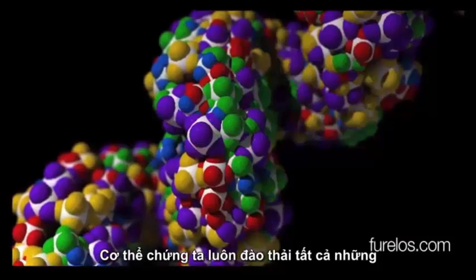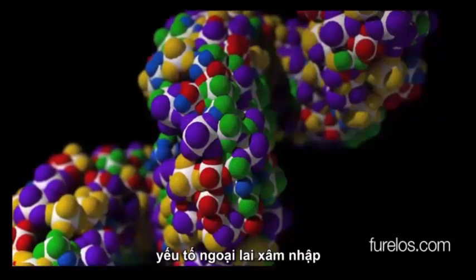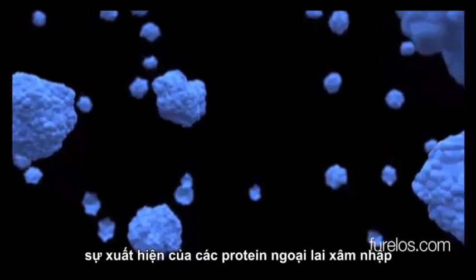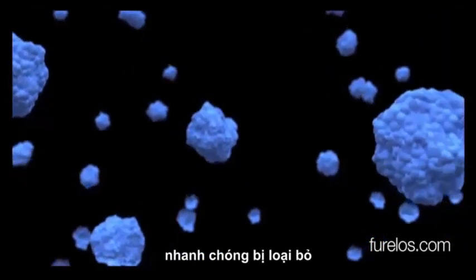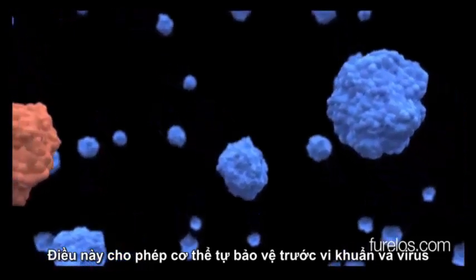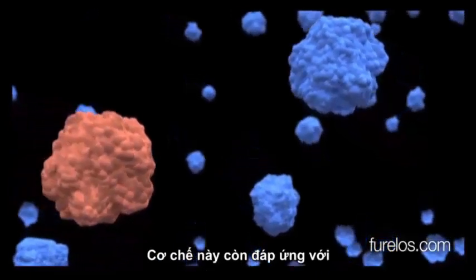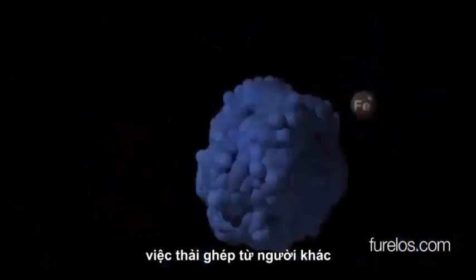Our body is designed to reject all foreign elements that invade it. We have several methods to detect them. The first involves the presence of proteins foreign to our body, which are quickly eliminated. This allows our body to defend itself against bacteria and viruses, although this mechanism is also responsible for the rejection of grafts from other people.